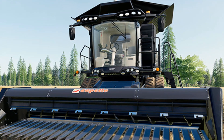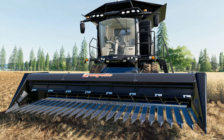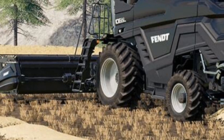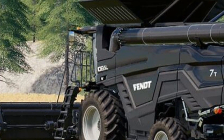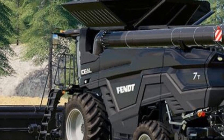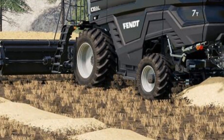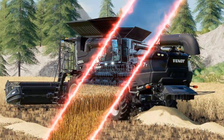Remote diagnostics and over-the-air updates also mean that you can keep the machine running smoothly without having to stop work. Operator comfort is a priority in the 2025 Ideal Combine, and Agco has really taken it to the next level. The cab is spacious and designed with ergonomics in mind. The control layout is intuitive, allowing operators to easily adjust settings without taking their eyes off the field. Visibility has also been improved with larger windows and better lighting for nighttime operations. Plus the cab is equipped with advanced climate control systems and a high quality sound system, making long hours in the combine much more comfortable.